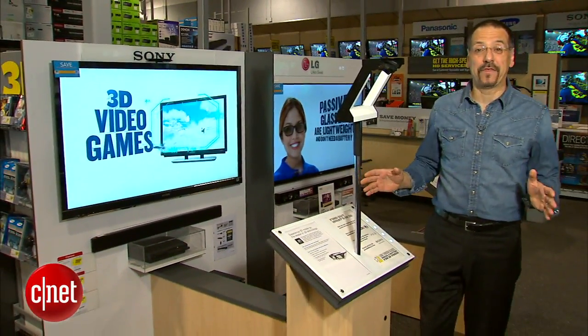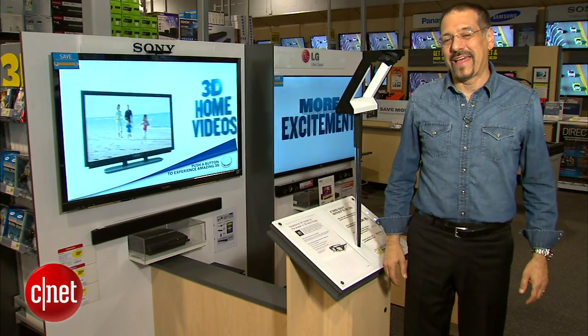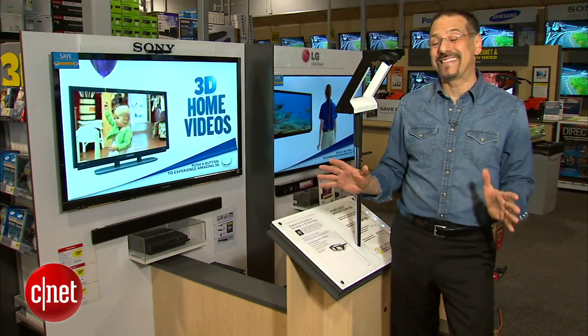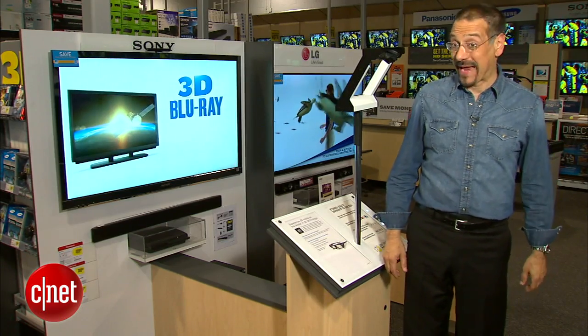3D TV. It's either the next big thing or the next big thing you're not going to use. And along the way to that decision lies a whole lot of demystification that has to take place. So let's do that and get some perspective on 3D.